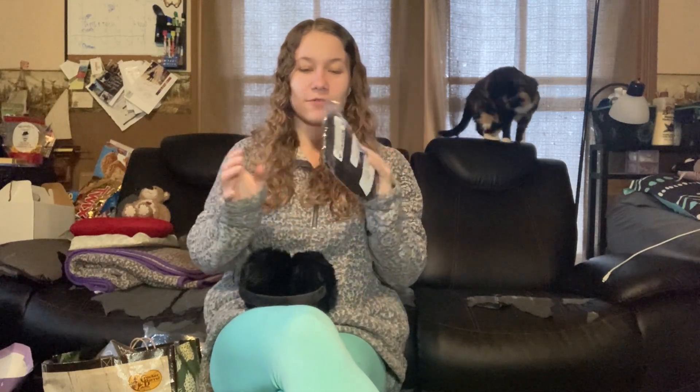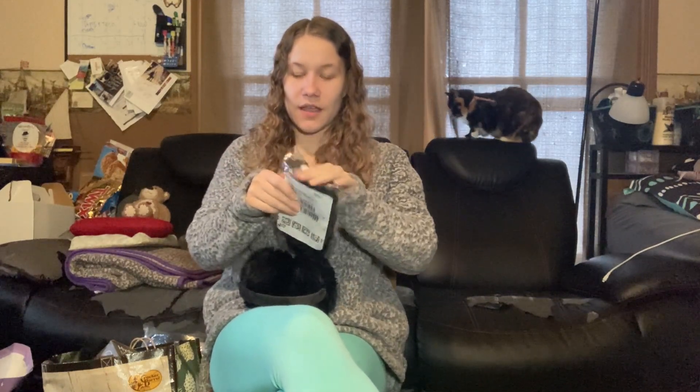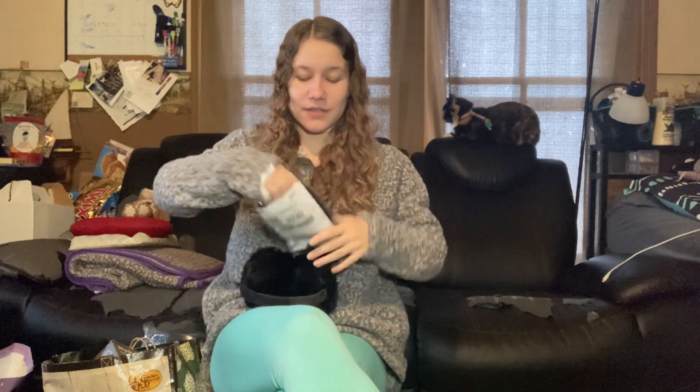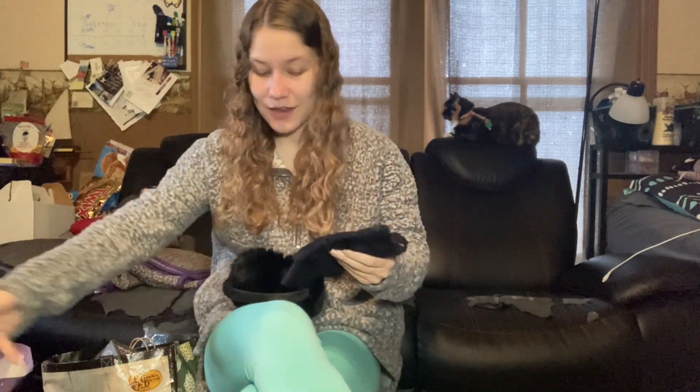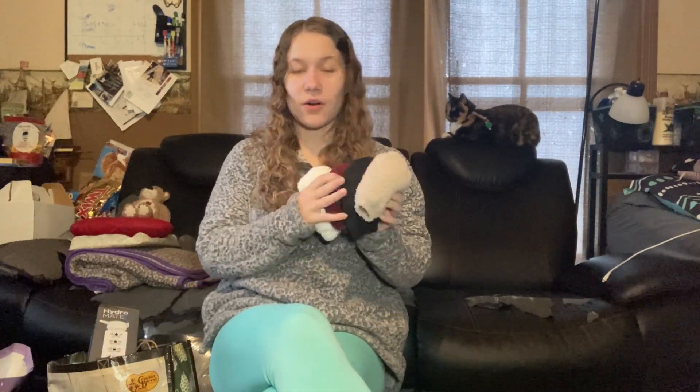Carter got me some fluffy gloves — I lost my fluffy gloves recently and was heartbroken, so I needed a replacement. He also got me some earmuffs. My sister got me some fluffy socks; I wear these around the gym all the time during the winter.